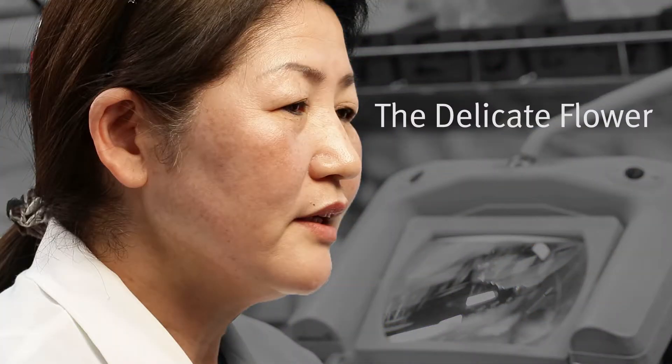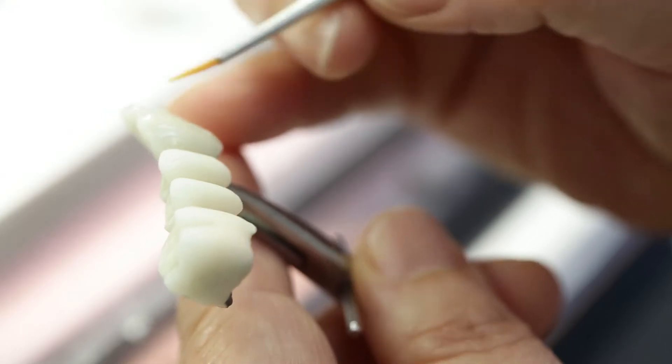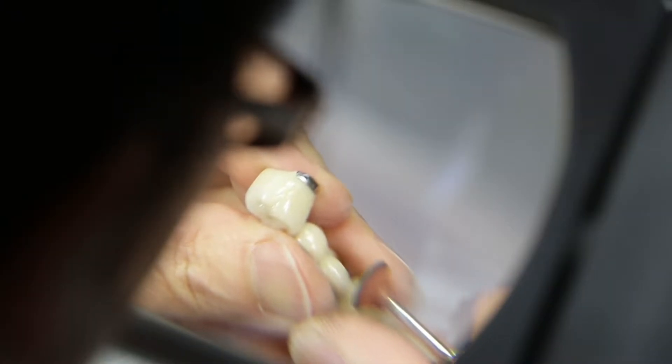We also have Young Sung, who is very soft spoken but does very high aesthetic PFM work. She does mostly anterior cases. With Ceramco 3, she doesn't have to put in too many layers, and the translucence is really, really good.